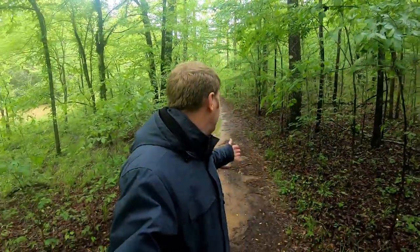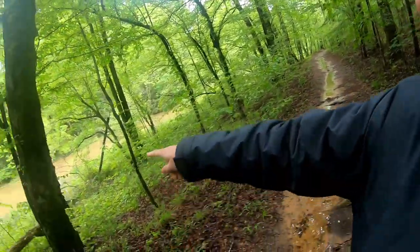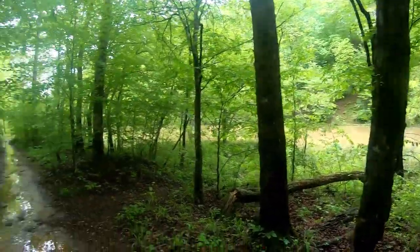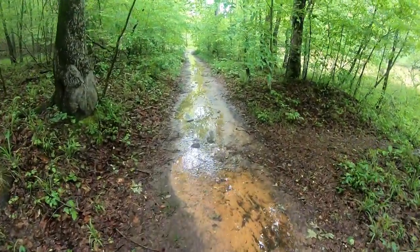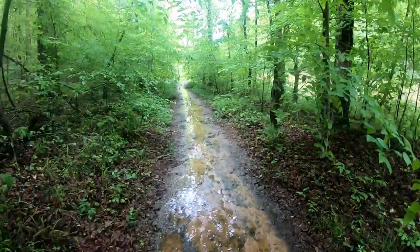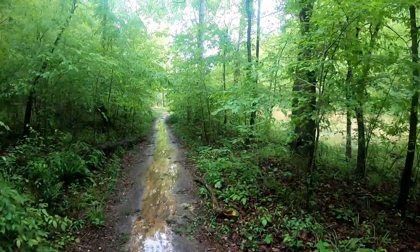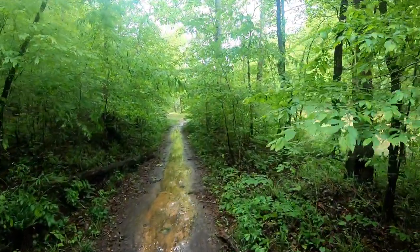Welcome back to Adventure Archaeology. Today I'm walking on an original road site from 1830. You can hear rushing water because we're next to a creek. You can see how muddy it is — we've had several days of rain which has led to incredibly muddy trails. I'm actually walking to a mill site.